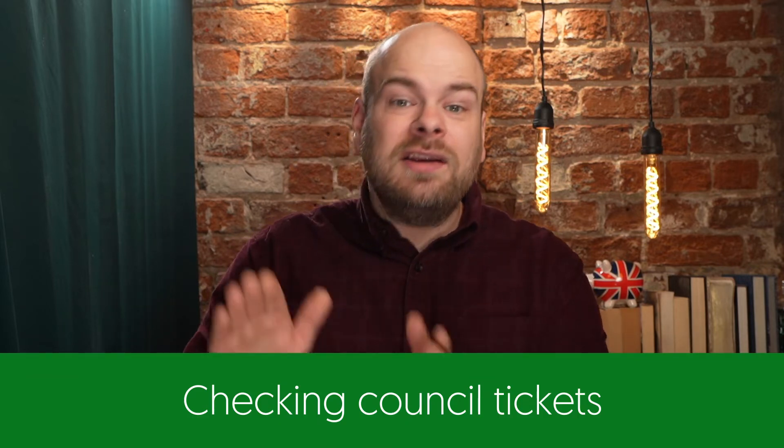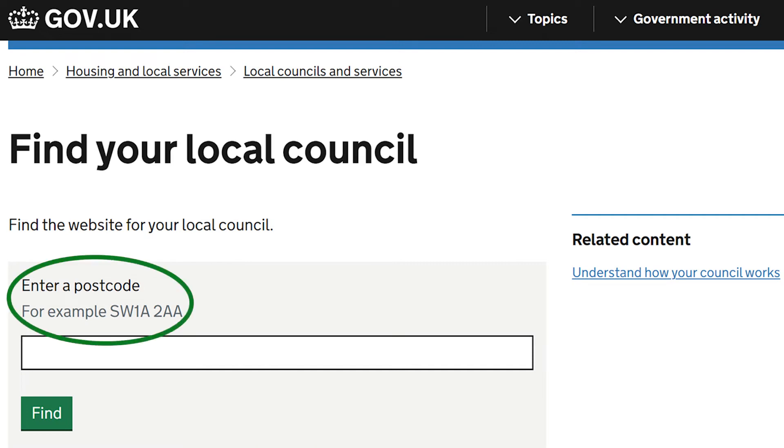Either go directly to the website of the council in question, or head to gov.uk to access their postcode checker and be linked to the correct page on the correct council's website. Once on the right page, you should just need the PCN number from your ticket in order to proceed.